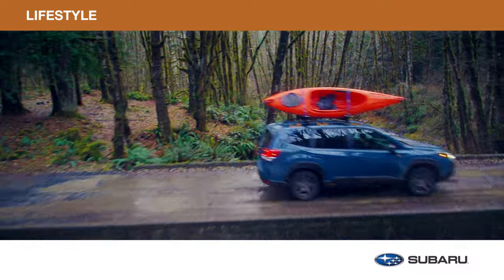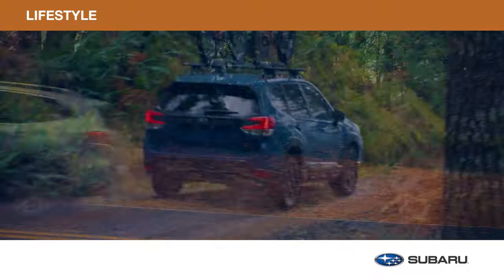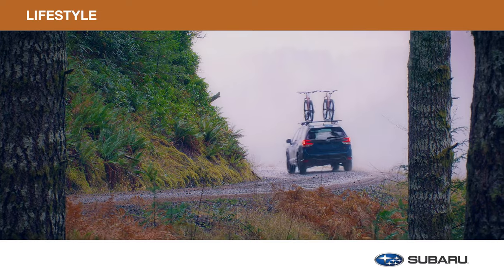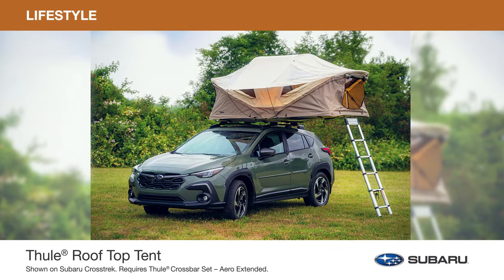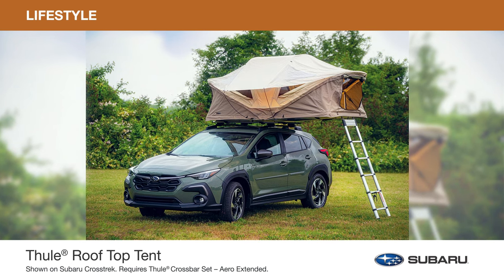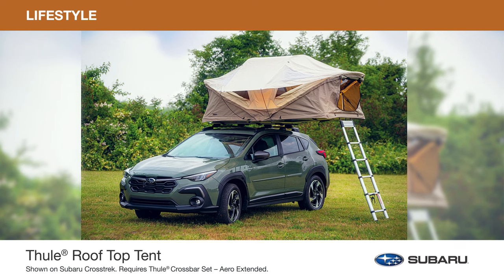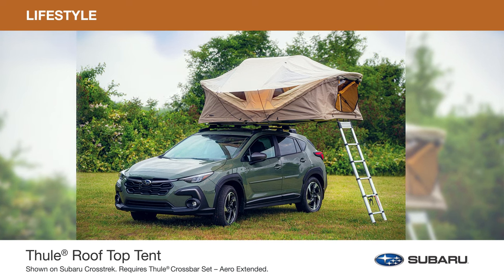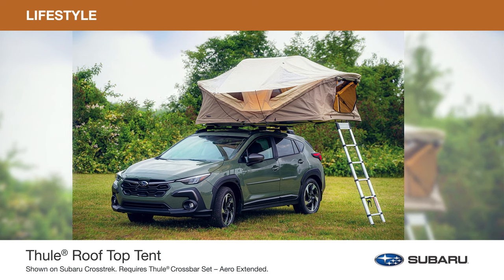Load up your life in your Subaru Forester to prepare for any destination. Genuine Subaru Lifestyle Accessories by Thule let you bring along all you need as you seek out the next great adventure. The Thule rooftop tent transforms your Forester into a home away from home — it not only provides more living space, but it gives you more space for your gear. Easy to deploy once you complete the initial setup, the tent comfortably sleeps up to 3 people. Features panoramic skylights and windows to keep you cool and the tent well ventilated.